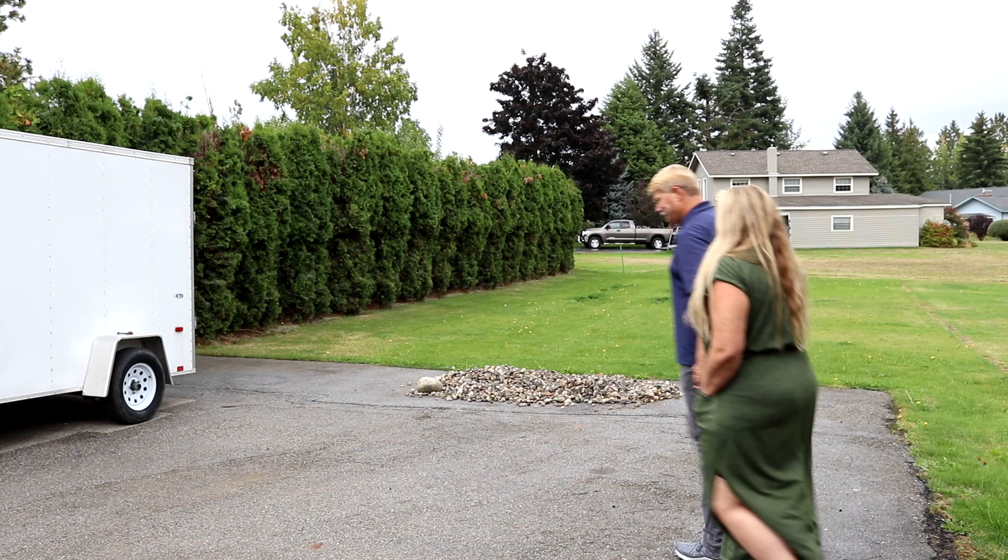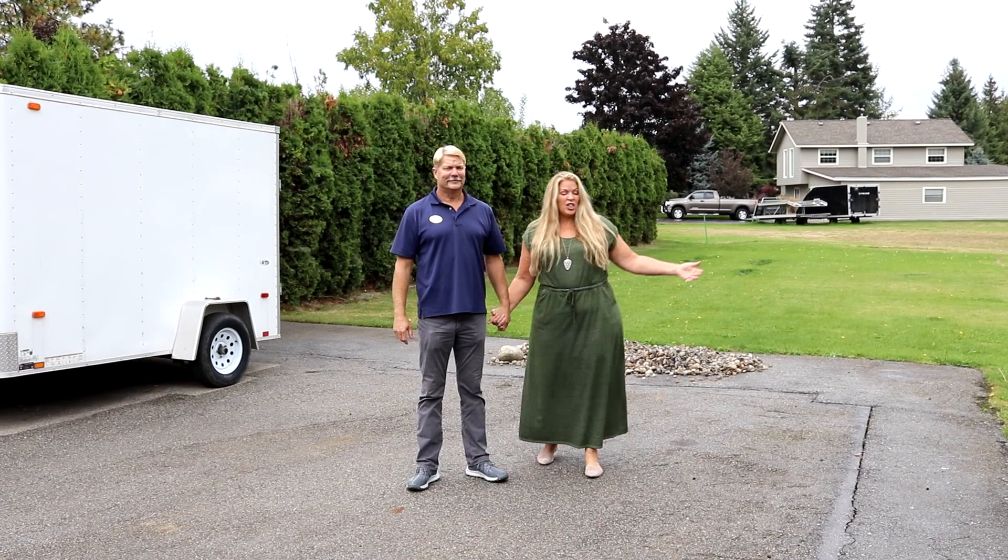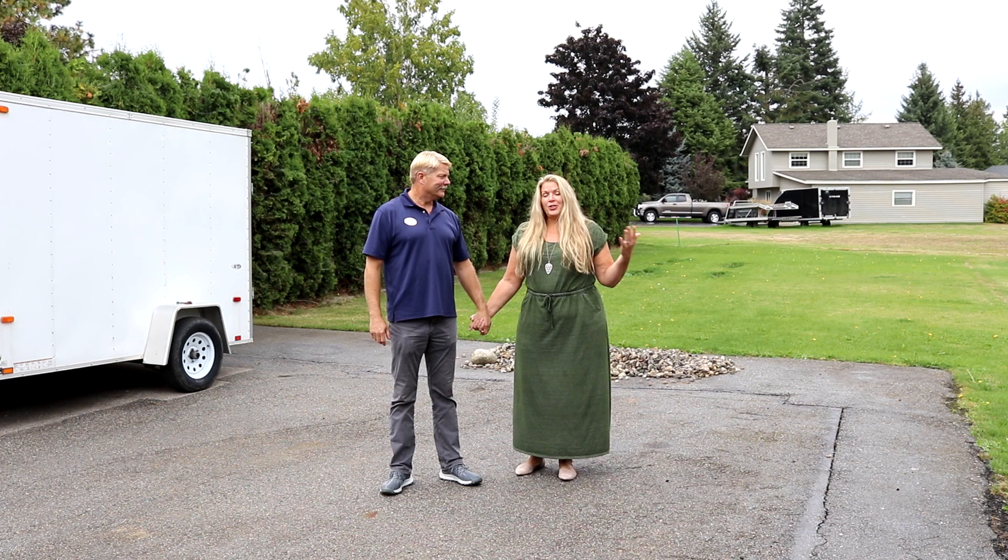Right here in the backyard off the open deck and patio area is this huge sport court paved area. You could have basketball, volleyball — you could do a lot of things out here. There's lots of parking as well. You can park your RV, park your boat, and all your friends and family can park here for your big barbecues.